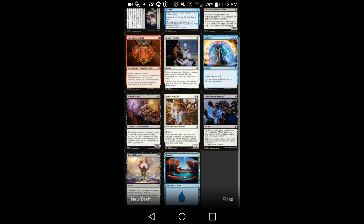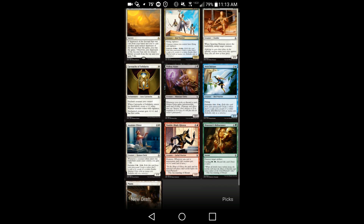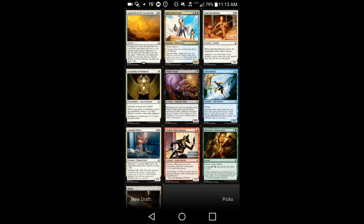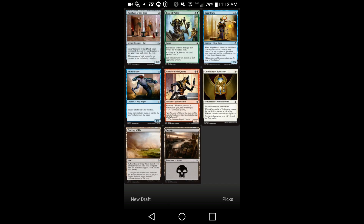It's an app that I personally use all the time for practicing draft when I'm in a place where I can't actually draft. And I think it goes a long way towards helping you improve at drafting, just because you're getting more chances to look at cards and more chances to think about interactions between cards than you would if you were only doing actual drafts.